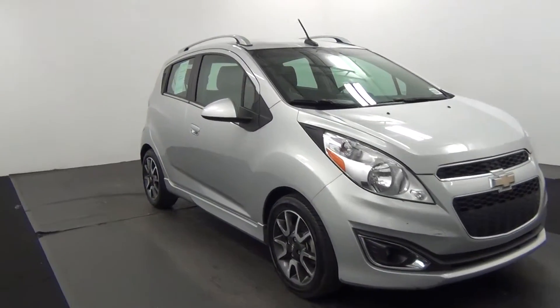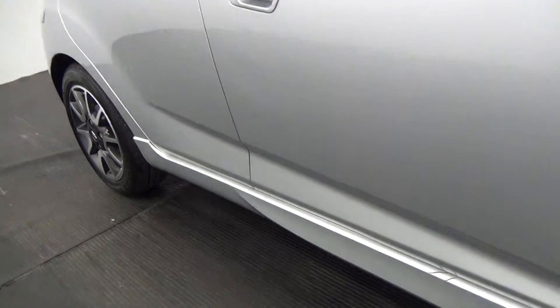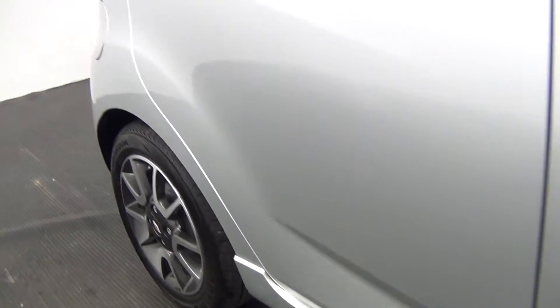Let's move along to the passenger side. Just scuff marks here. We have a dent here.